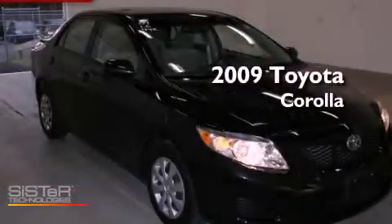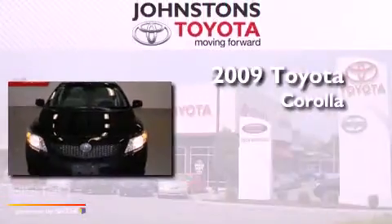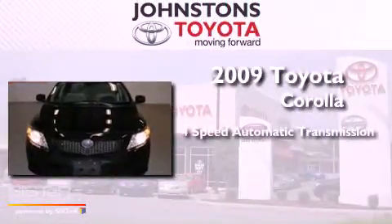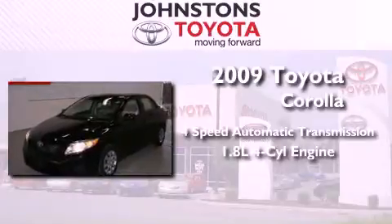This is a certified pre-owned 2009 Toyota Corolla. This four-door sedan has a four-speed automatic transmission and an inline four-cylinder engine.